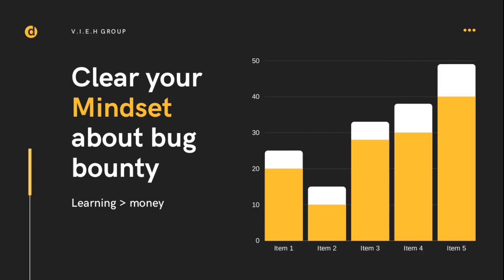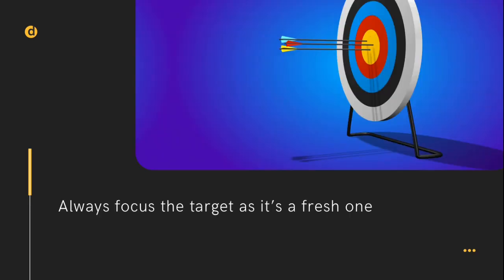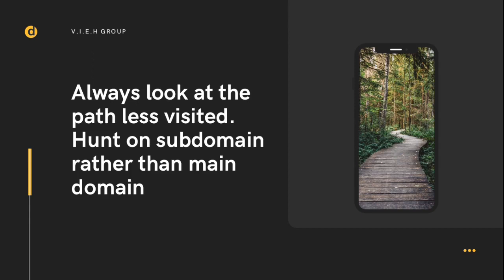Our second pro tip: always focus on a target as if it's a fresh one. Whenever a new target comes to a platform — maybe on Bugcrowd, maybe on HackerOne — try to go to that newly listed website, because the chances of finding bugs are greater compared to older websites already present on bug reporting platforms. You will get more bugs on newly listed programs.